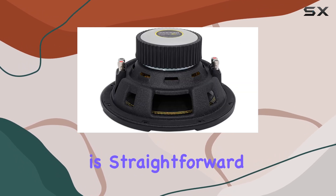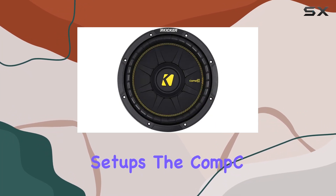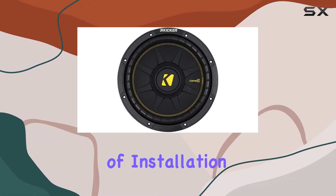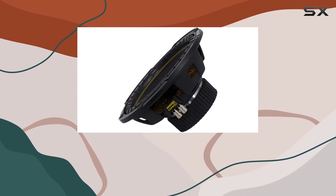Installation is straightforward, especially if you're familiar with car audio setups. The Comp C series from Kicker is known for its ease of installation, and these subs are no exception. Plus, with their sleek design, they'll look great in any trunk setup.